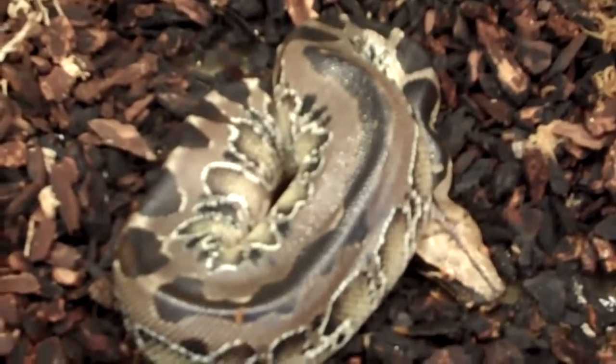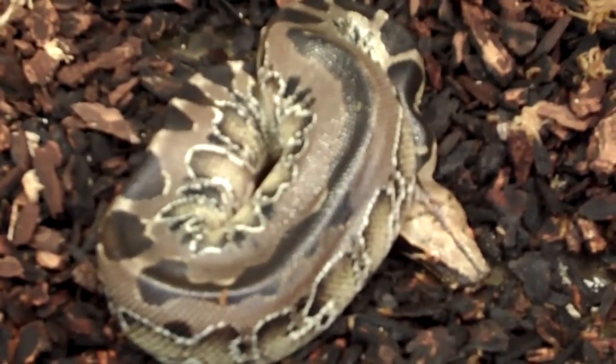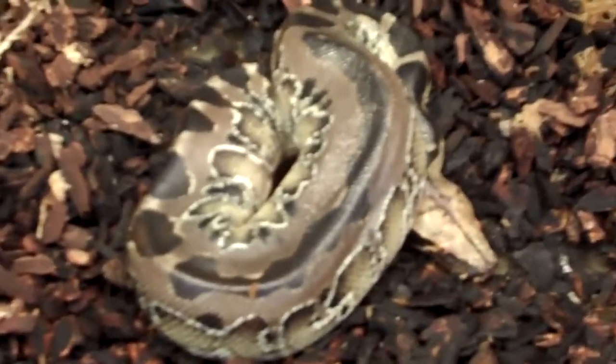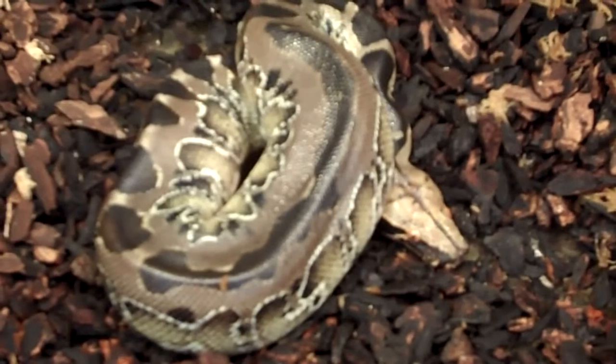They tend to be a lot tamer than your Malaysians or your Borneos — Sumatrans even. They tend to be a lot more mild mannered and don't get quite as big as them either. But just really, really nice animals. These guys are currently feeding on live and frozen thawed rat pups.